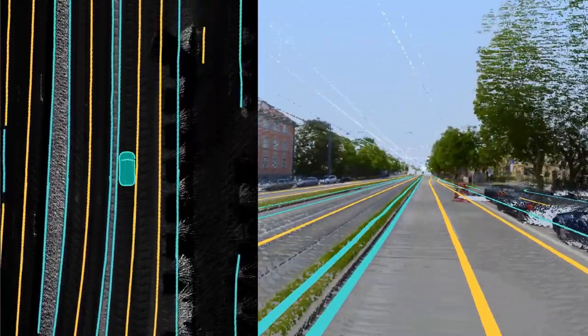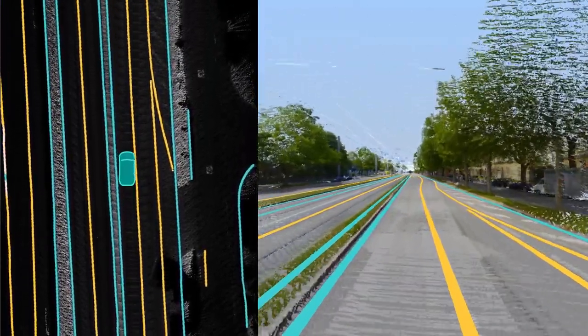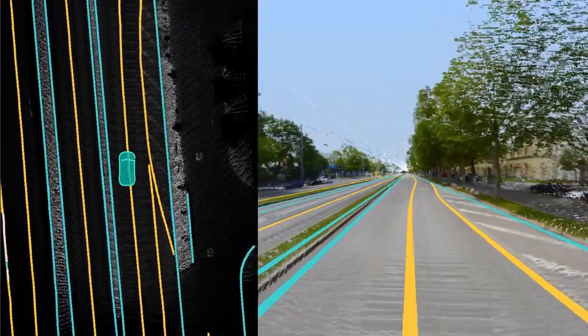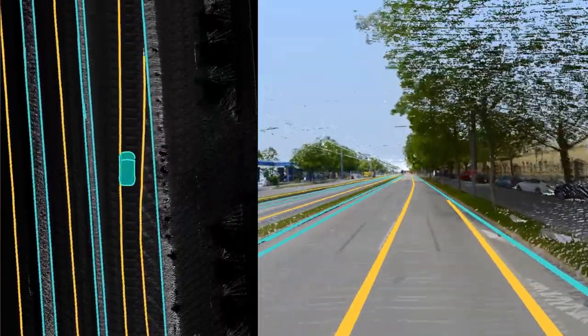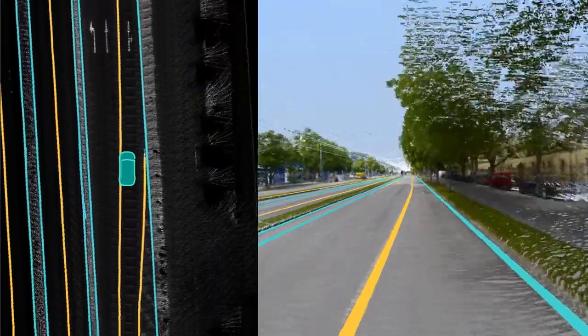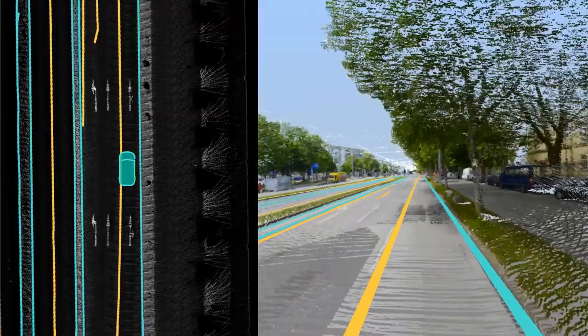These robust feature detectors form the foundation of a highly automated, scalable HD map making process. The focus on automation enables a fast build-out of the HD map in urban environments and on highways. It also enables rapid updates as changes occur.